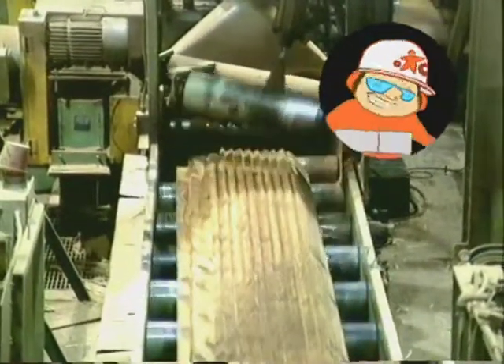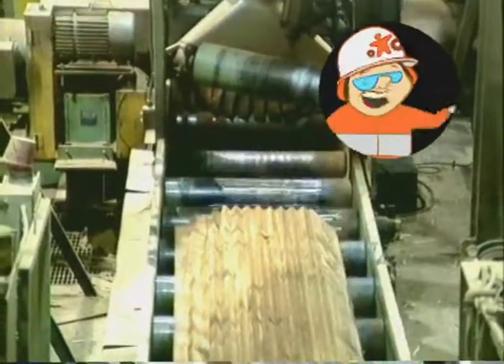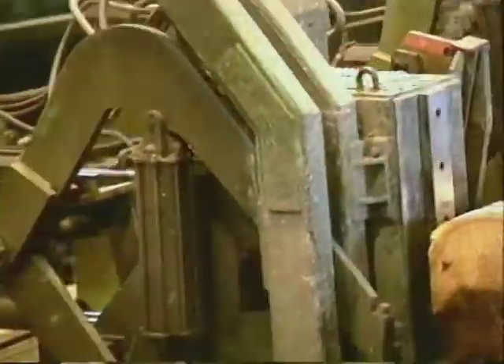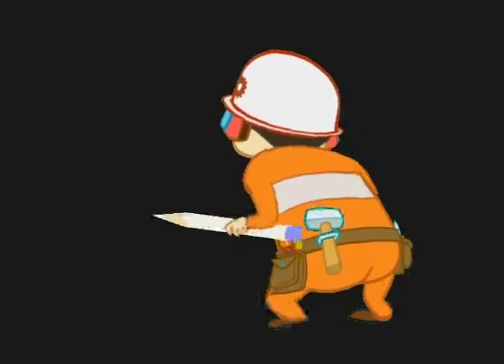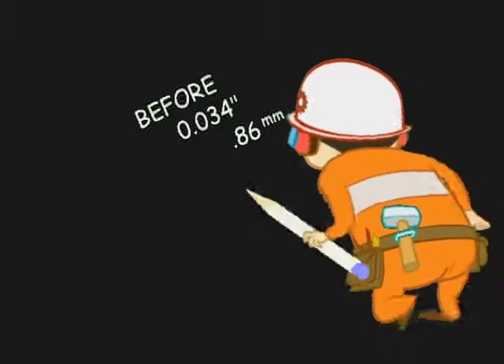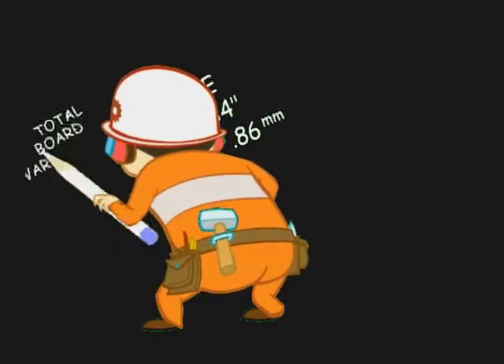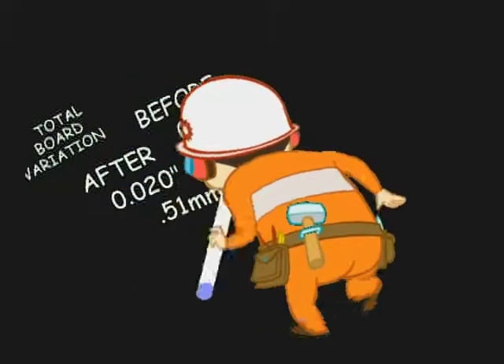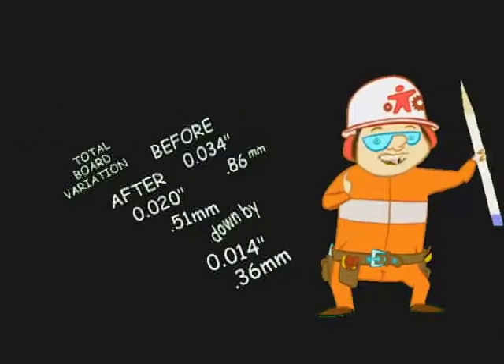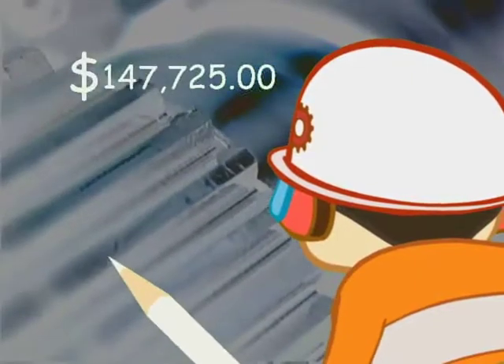Extensive mill testing has shown the Ultratech Universal Arbor System is proving to be a huge success, increasing profits for the sawmill industry with improved lumber yield and quality. A mill's in-house quality control report compared their previous involute arbor to the new Ultratech system. Prior to installation, they had a total board variation of thirty-four thousandths of an inch (0.86mm). After installation, board variation was reduced to twenty thousandths of an inch (0.51mm) — an improvement of fourteen thousandths of an inch (0.36mm). The mill's economic analysis showed a net increase in profit of $147,725 per year, without maintenance improvements factored in.